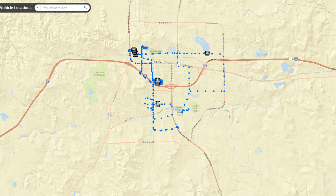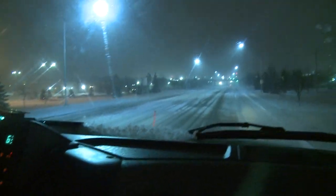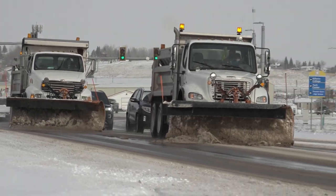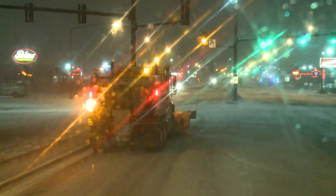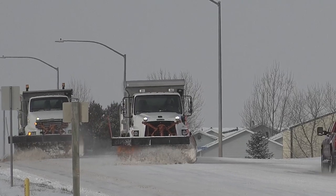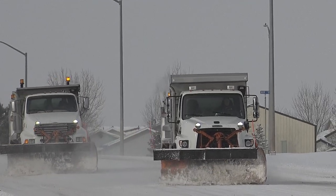We have an on-call person 365 days a year, and in the winter that on-call person is monitoring the road conditions throughout every event. When you see the snow plows out, you can help them by allowing space from the side and the back of the trucks. The plows run side by side to remove snow from the roads and often need to cut into turning lanes to clear those roads also. This can become difficult with heavy traffic.